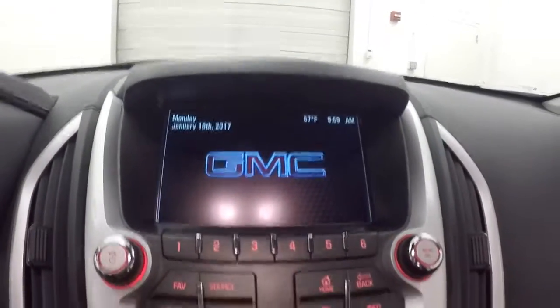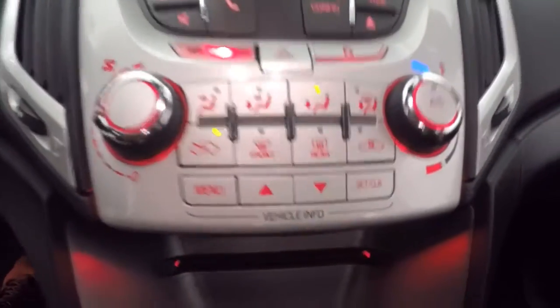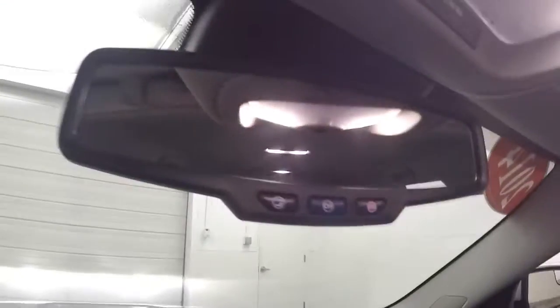There's a touch screen display, stereo controls, family control, and menu controls. There's also a reverse backup camera, and it is OnStar capable.